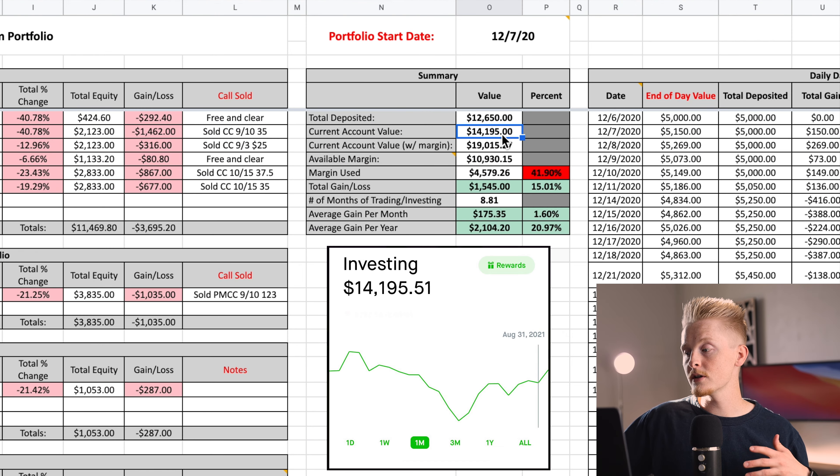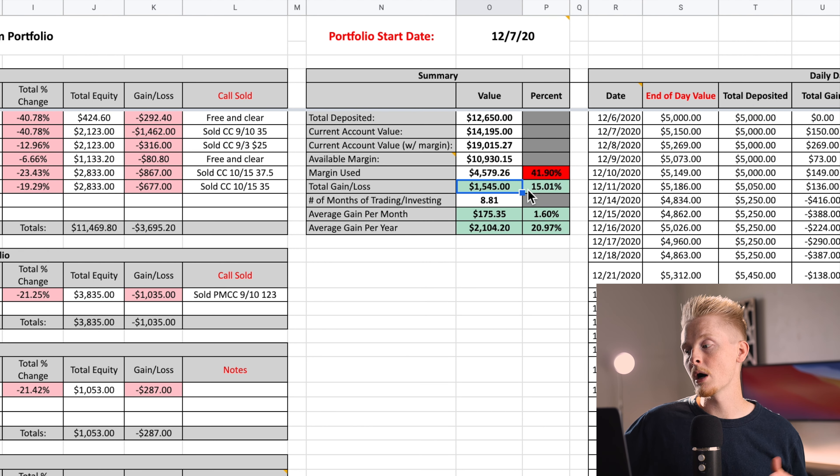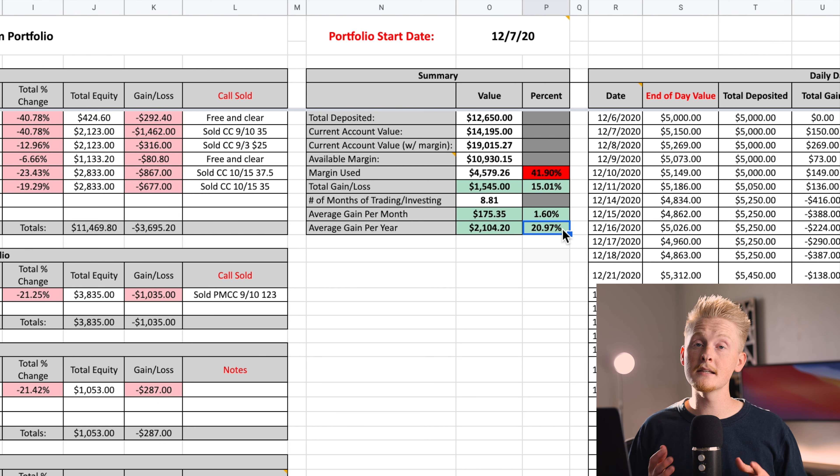The account is sitting at fourteen thousand one hundred and ninety-five dollars, based on a total deposited amount of twelve thousand six hundred and fifty dollars. That represents a gain of about one thousand five hundred and forty-five dollars, which is about a fifteen percent return. In terms of a monthly return that's about one point six percent, and annually about twenty-one percent.